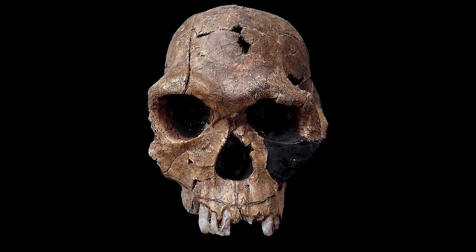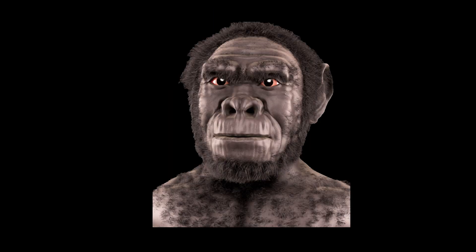The skull of Homo habilis has a more rounded shape compared to Australopithecus, with smaller and less pronounced brow ridges. The face is also less prognathous, a feature that is closer to modern humans.